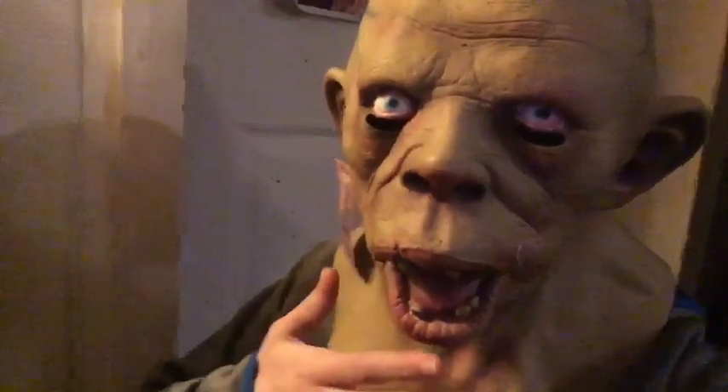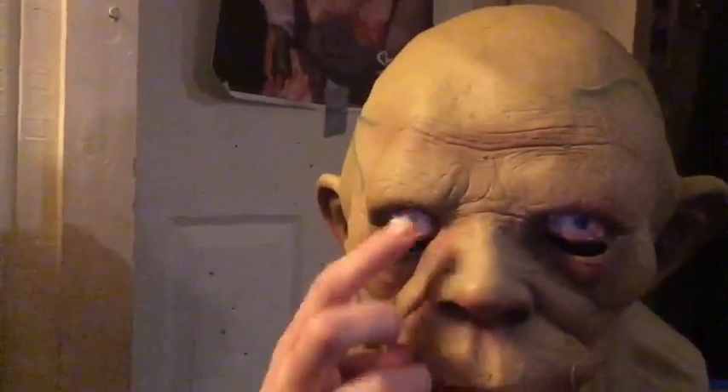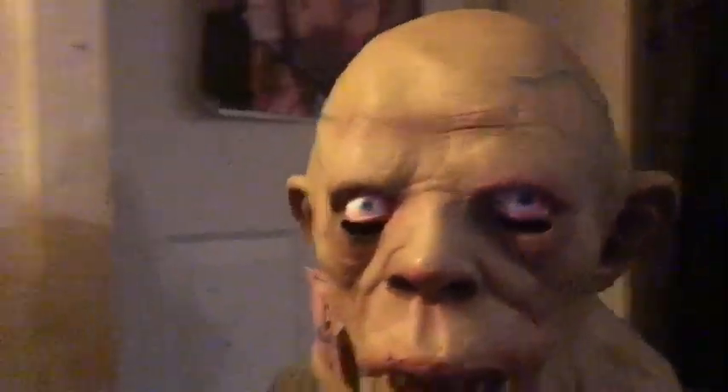Alright, so here I am wearing the mask. The eye holes are right underneath the eyes, as you can see. You can breathe in it, and you can see out of it through the nose holes and the eye holes. Yeah, it fits well, actually, and pretty good.